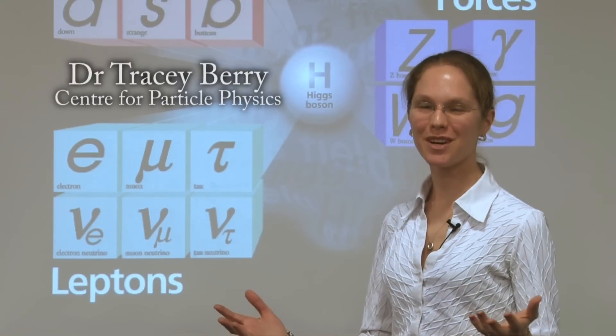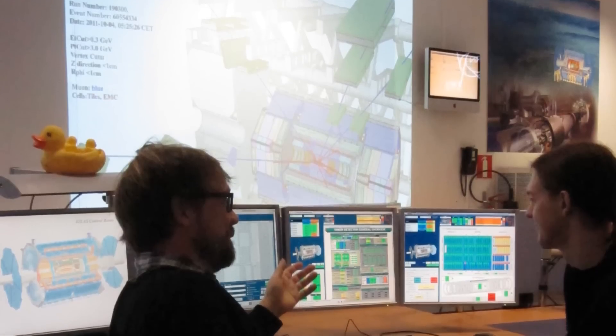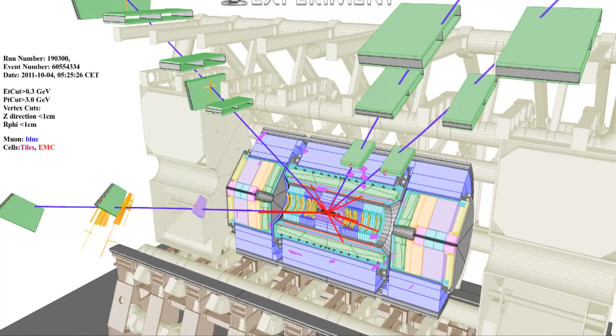Here at Royal Holloway we're exploring the fundamental questions about the universe. We're searching for evidence of dark matter. We presently only understand what 4% of the universe is made of. We're also probing the fundamental particles and forces that make up the universe using the Atlas detector.